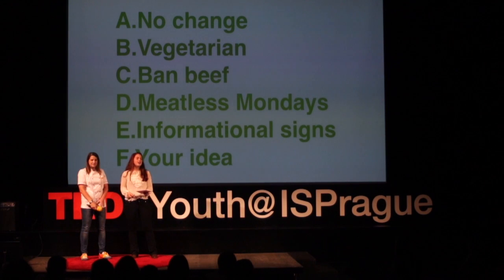Now I know you can't change what you had for lunch yesterday. But what will you have for lunch tomorrow? Thank you.